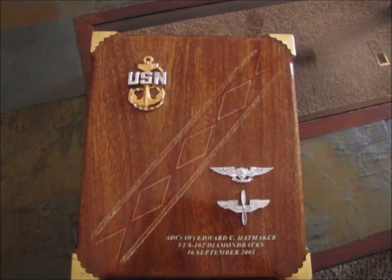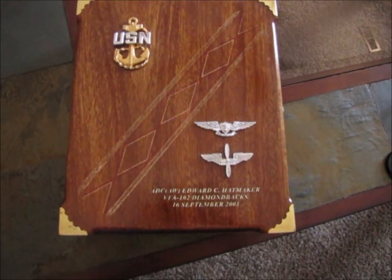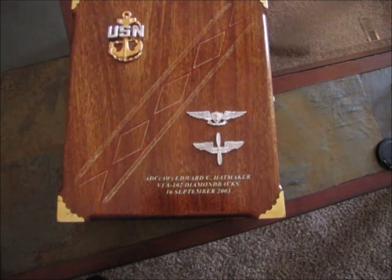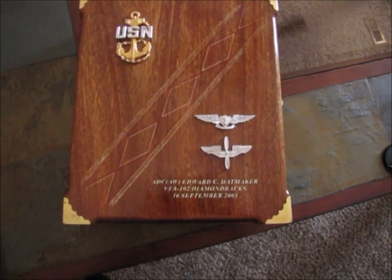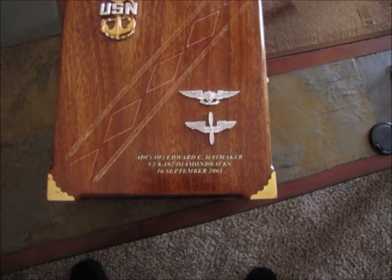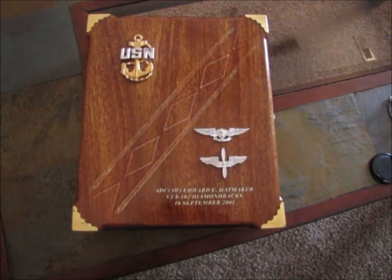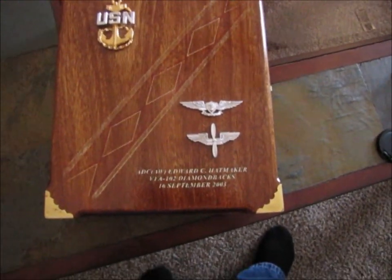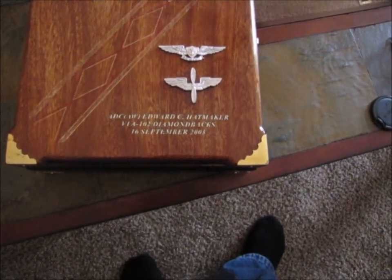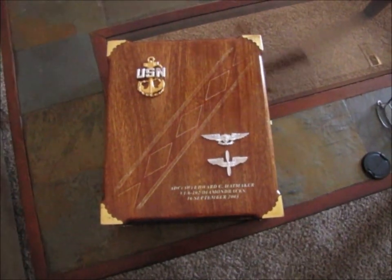You'll also notice that we have the chief's anchor up in the top left-hand corner. In the lower right-hand corner, the first insignia is an Enlisted Aviation Warfare Specialist pin — and I was an Enlisted Aviation Warfare Specialist. The second emblem is the AD rating badge, a winged propeller. An AD is a jet engine mechanic in layman's terms, so that's what I did in the military. I also have my name, VFA-102 Diamondbacks, and 16 September 2003 — the date I was advanced to Chief Petty Officer.